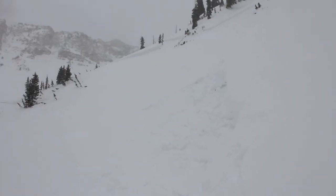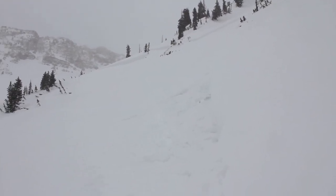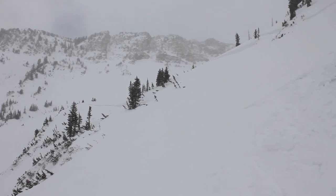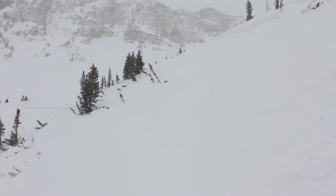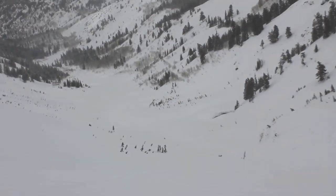So, big avalanche. It broke up to about eight feet deep, average about four or five feet deep. Strong wind loading from the south loaded that ridge right there. I suspect that's where the fracture started and then it ripped out and ran all the way down — close to a thousand vertical feet. It ran a long way down the valley.